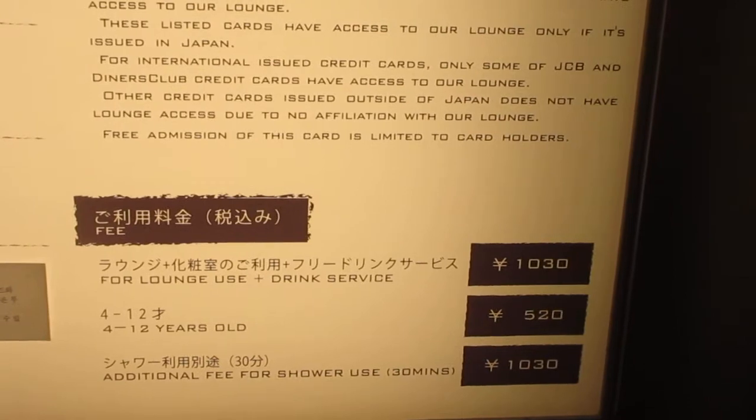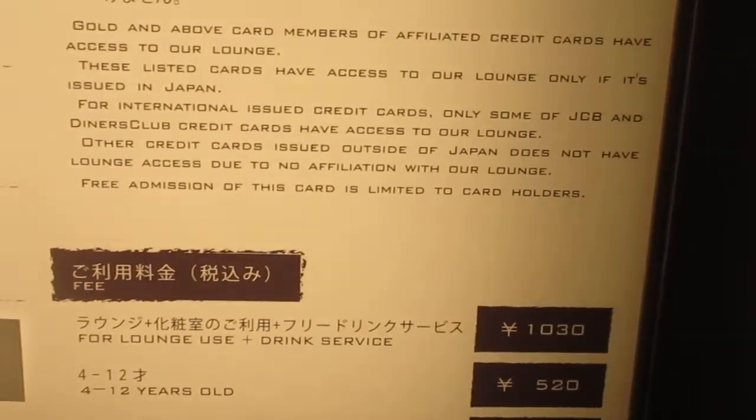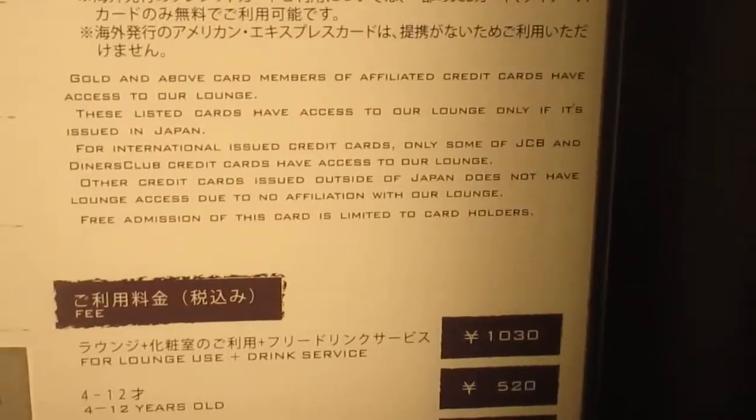There's an additional fee for shower use — 30 minutes is 1,030 yen. So the total comes to 2,060 yen, and that includes the taxes.